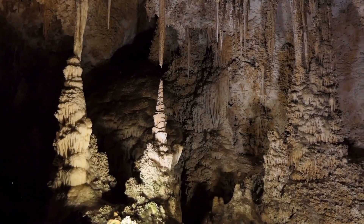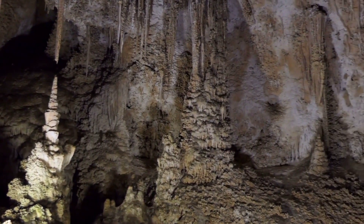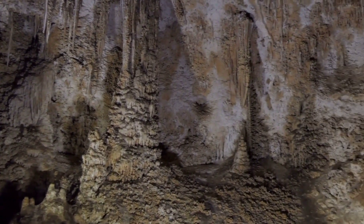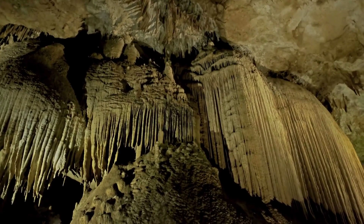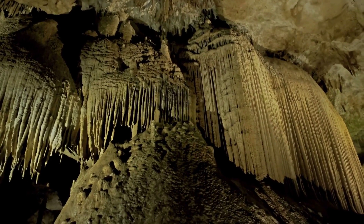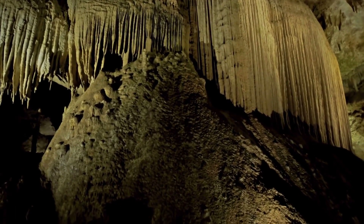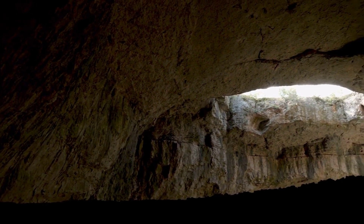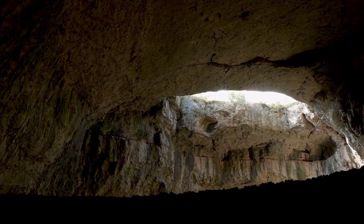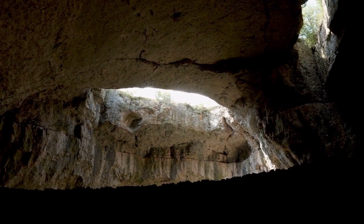Caves, perhaps the most iconic feature — caves like Carlsbad Caverns in the United States or the Postojna Cave in Slovenia offer a glimpse into an underground world of wonder. Stalactites and stalagmites, these icicle-shaped formations grow from the ceilings and floors of caves, created drop by drop over millennia. Sinkholes are depressions or holes in the ground caused by the collapse of a surface layer. Some, like the Great Blue Hole in Belize, are even underwater.